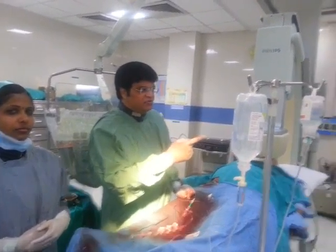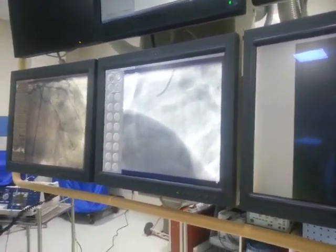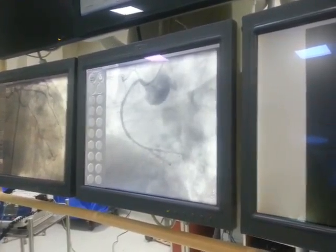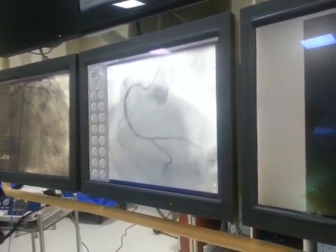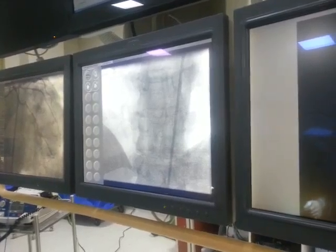We saw that the artery was fully patent. You can see the stent in the middle segment flowing very well with TIMI reflow. The patient had a small in-stent restenosis of the previous stent, and we were trying to find out whether we needed to put a stent. Finally, we decided we will not put a stent in the proximal segment — it is not more than 30 to 50 percent. So we now did a staged procedure of the left segment.